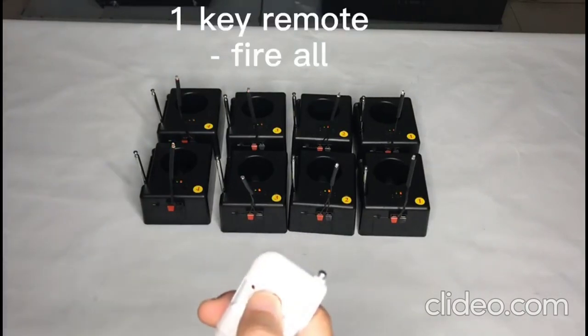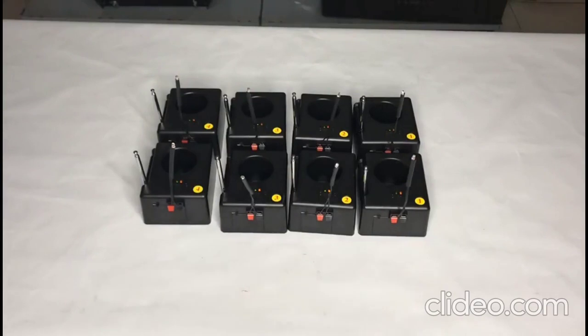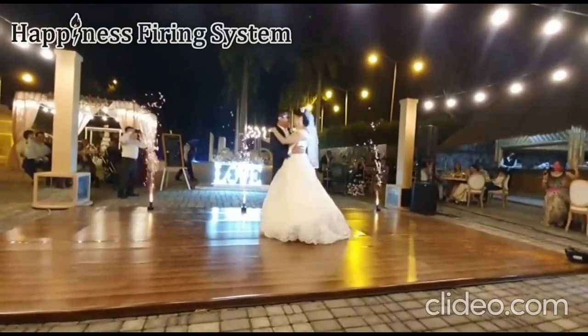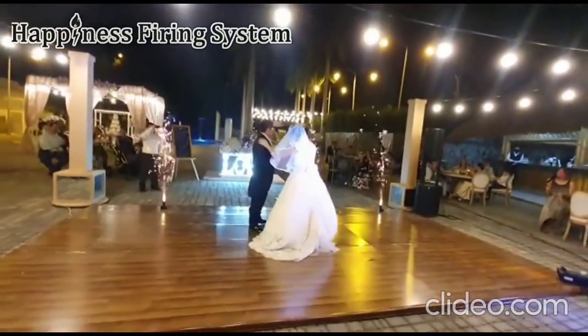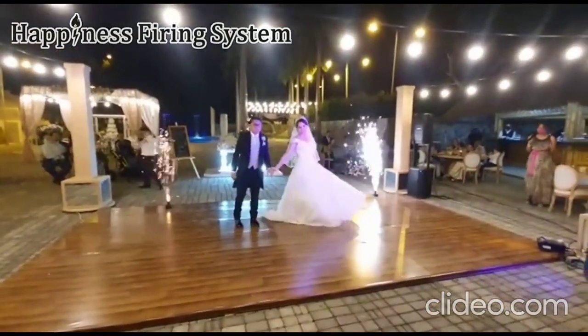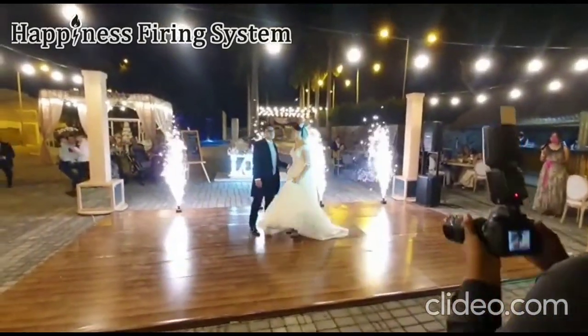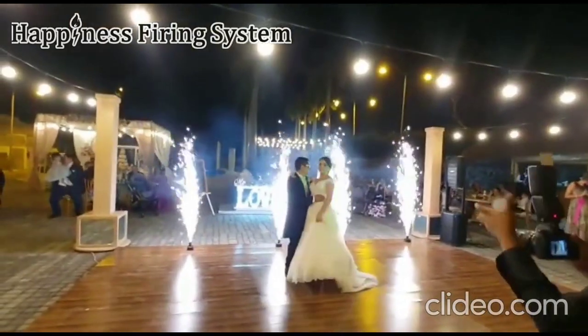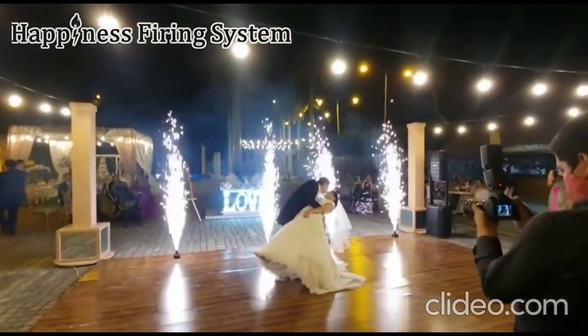The one-key remote will fire all receivers at the same time.